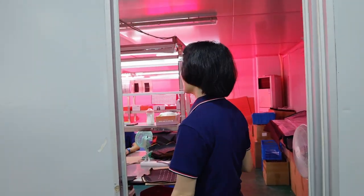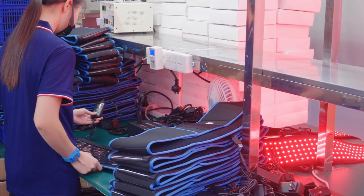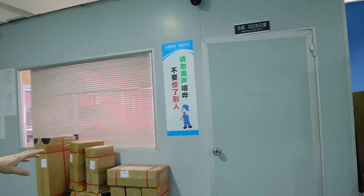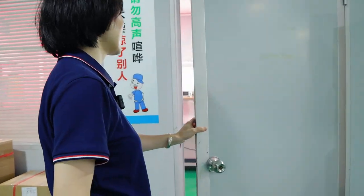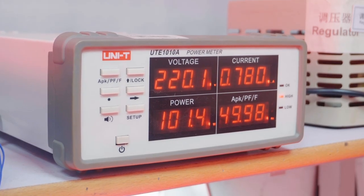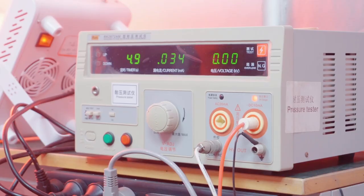Third production line — this production line is special for wearable and beauty products. Here we also have an engineer room. Our QA and engineers will take samples and products for testing here. We have a testing machine over here, and they will do some tests with samples and products.